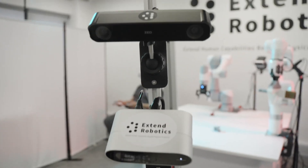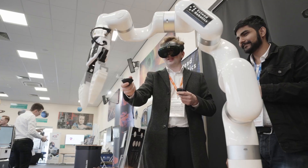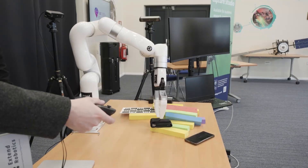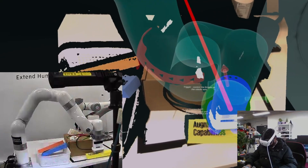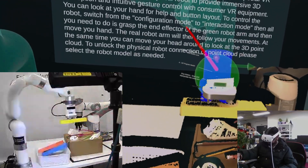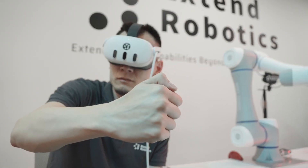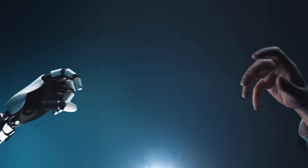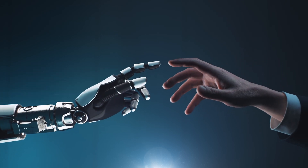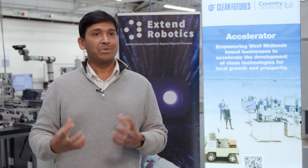We believe with enough data and a very intuitive virtual reality interface, we can really enable almost human-like intelligence for physical robots that enables highly variable tasks. The robots need guidance, they need monitoring, and they need training — and humans are best at doing these tasks. So through our software at Extended Robotics, we enable this human-robot collaboration. And increasingly, the information collected from human-robot interaction can be used for AI training, so the robots can become smarter.